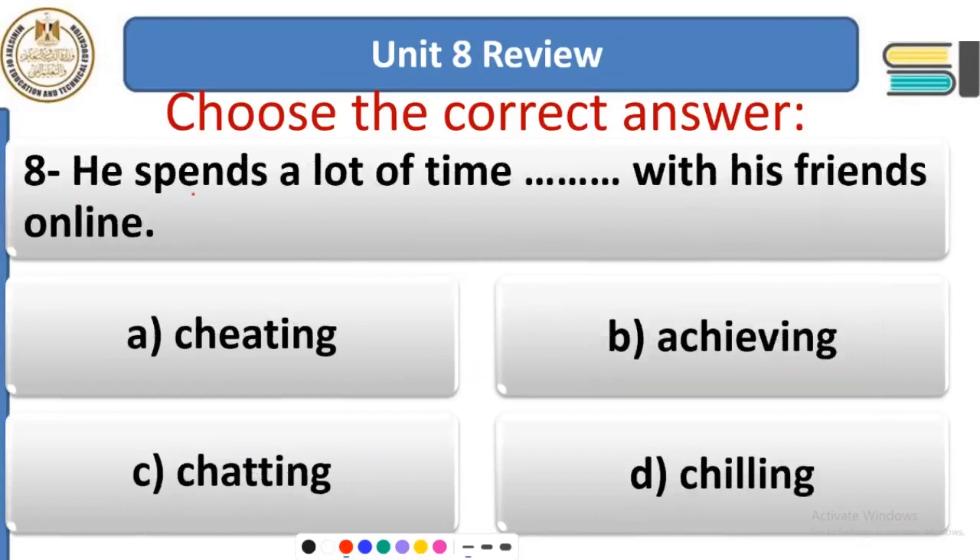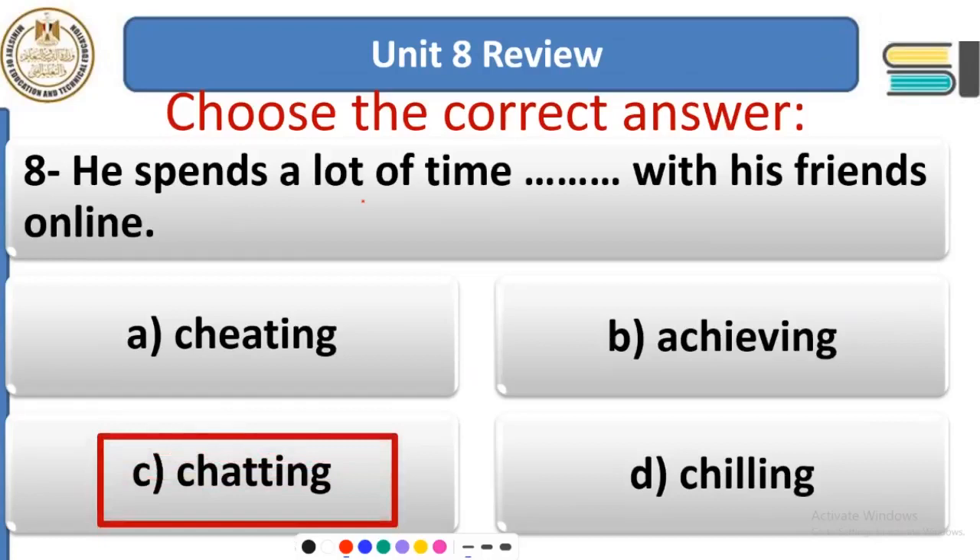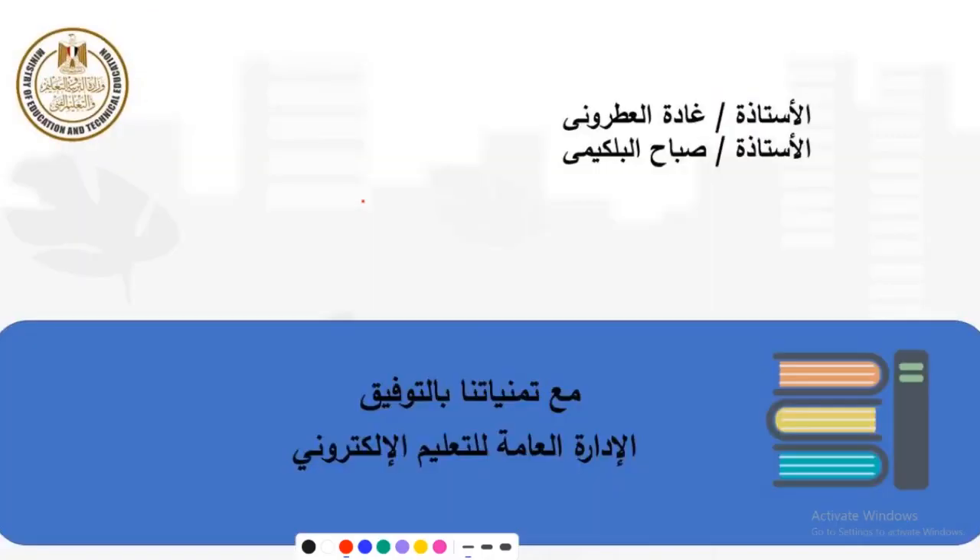Question 8: He spends a lot of time with his friends online. When you have friends online, a person spends a lot of time chatting — talking with friends online. At the end of our session, we hope it was beneficial and useful for you. Until we meet again next Sunday — see you at this time, goodbye!